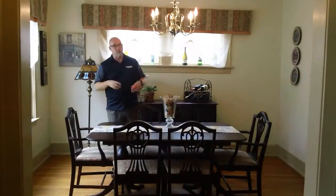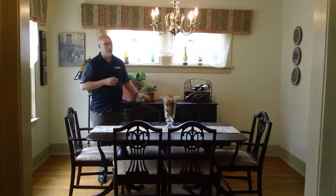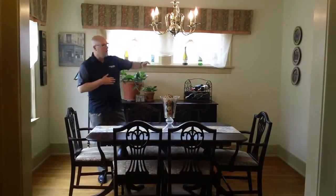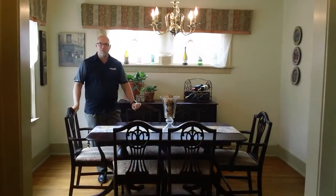Now we're here in the dining room. As you can see, this is a really nice sized room — plenty of room for a good sized table and some other furniture. The kitchen is right out to my left. And then we're going to go upstairs and take a look at the bedrooms.